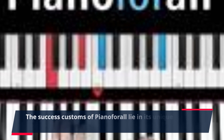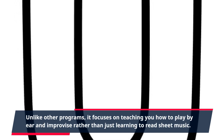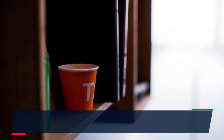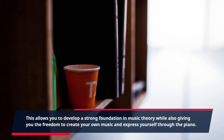The success of Piano4All lies in its unique teaching style. Unlike other programs, it focuses on teaching you how to play by ear and improvise, rather than just learning to read sheet music. This allows you to develop a strong foundation in music theory while also giving you the freedom to create your own music and express yourself through the piano.